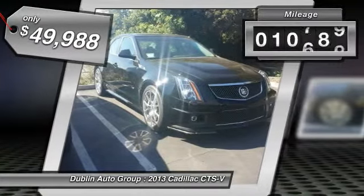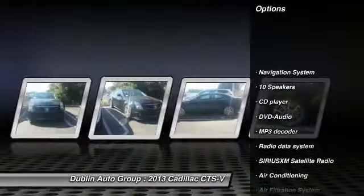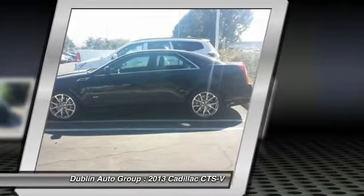This vehicle has less than 15,000 miles. Here are some of this vehicle's great options: traction control, power passenger seat, DVD system, navigation system, dual airbags.